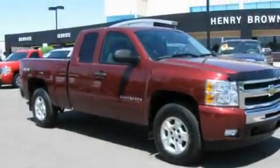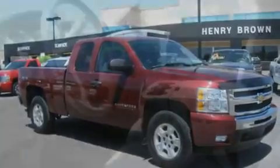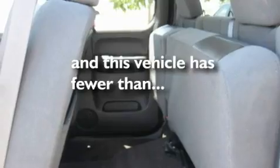Its top features and packages include cruise control, a CD player, alloy wheels, a bed liner, fog lamps, tinted glass, a traction control system, OnStar, and anti-lock braking system. And this vehicle has fewer than 9,000 miles on the odometer.